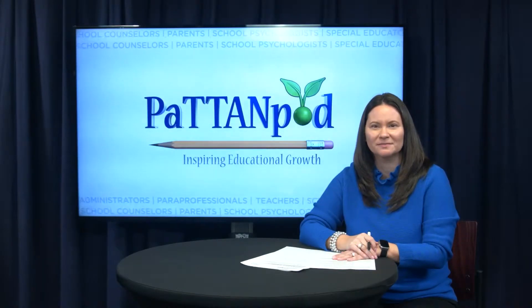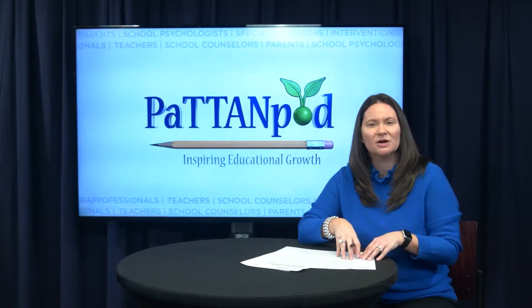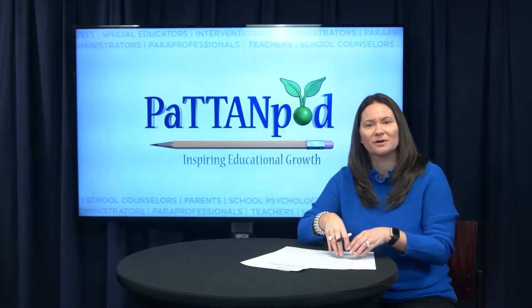Hello, I'm Dawn Durham and welcome to PatentPod. A multi-tiered system of support for mathematics requires many stakeholders to ensure the systems level and the individual student level is aligned, supportive, and effective.